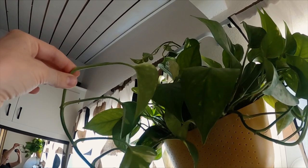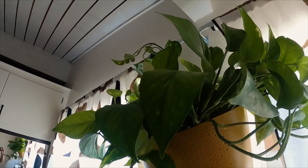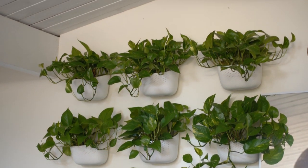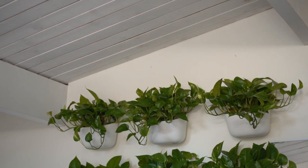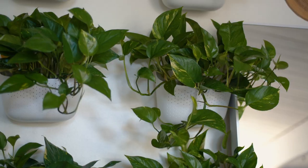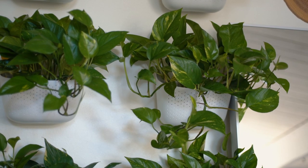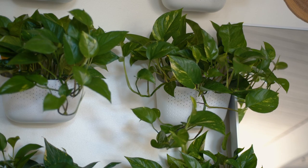And then obviously plants — what's not to love? They clean the air, they're so beautiful, they bring life into your space. I've gone a little pothos crazy, but if you're scared about killing house plants or feel like you can't keep them alive, get yourself a pothos plant. They are so easy to keep alive.